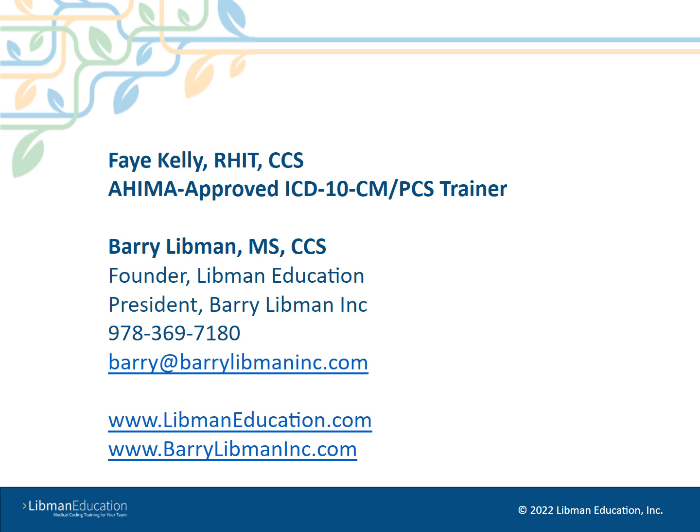Thank you for joining us for this presentation. If you have any questions or comments, we would very much like to hear from you. Happy coding!